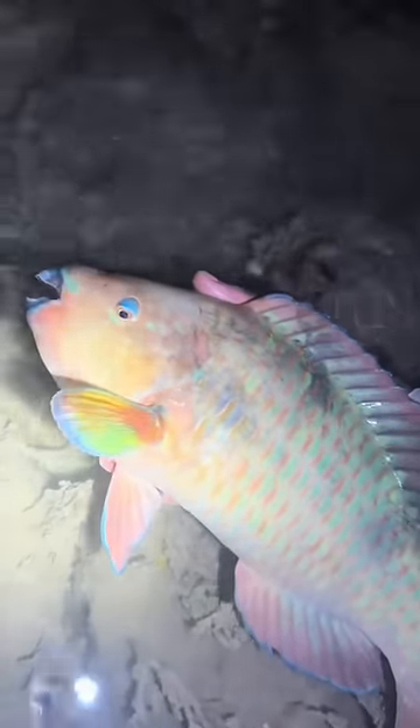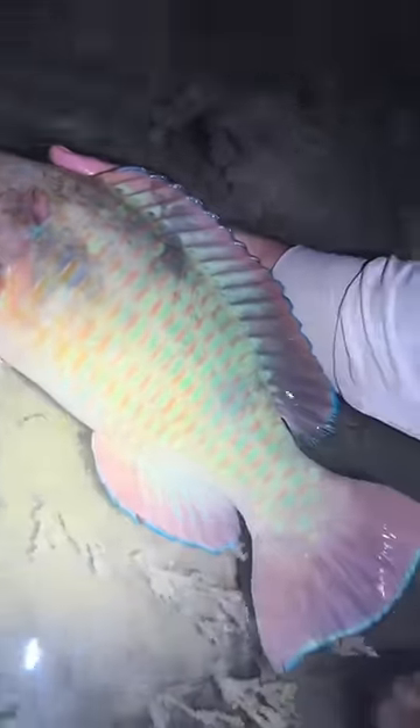Hey guys, I'm in the Florida Keys catching sea creatures. This parrotfish was absolutely gorgeous.